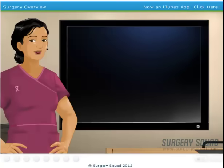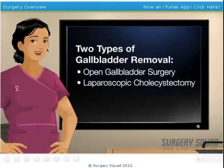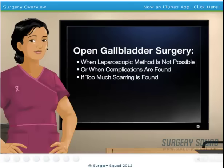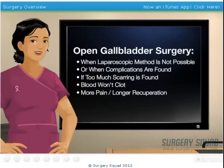Gallbladder removal is the best treatment for gallstones. There are two types: open gallbladder surgery and laparoscopic cholecystectomy. Open gallbladder surgery involves one large incision and removal of the gallbladder. It is performed when the laparoscopic method is not possible, or when complications or too much scarring from previous surgeries are found, or when the patient's blood won't clot well. This type of surgery causes more pain and longer recuperation time.